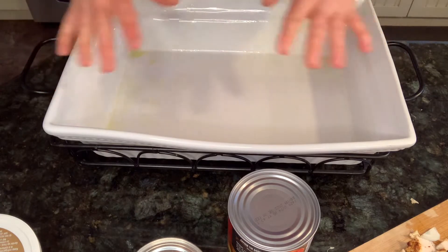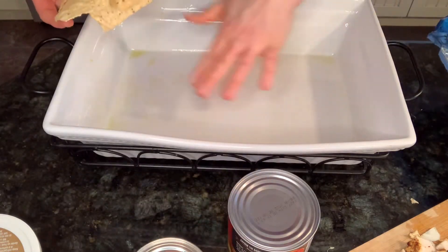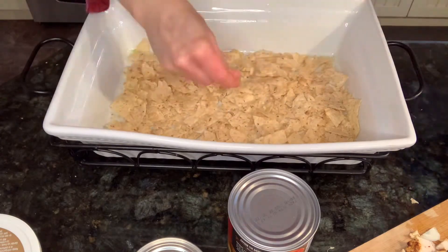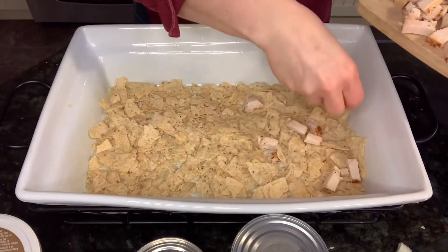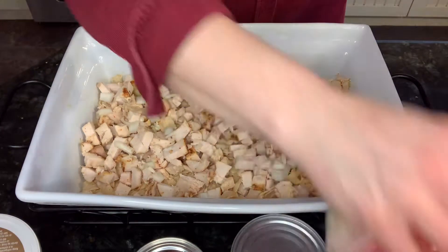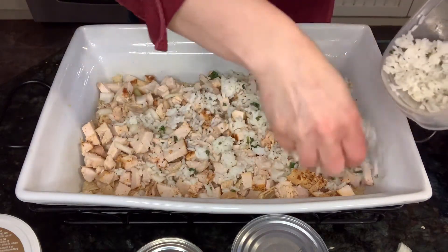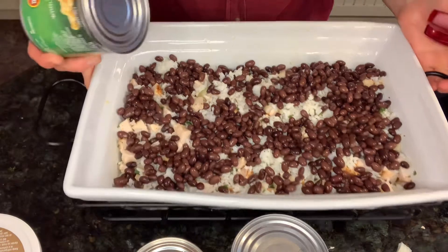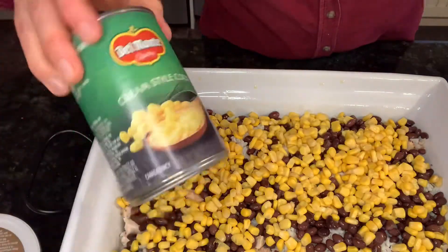We're going to start with a layer of chips — I've already greased the pan. Then I'm going to add my cubed chicken. I have a little bit of rice left over, so I'm just going to put that in so it doesn't get wasted. Then I've got the black beans, and on top of the black beans I'll add my kernel corn, then the cream corn.